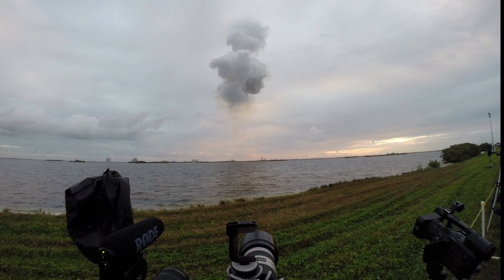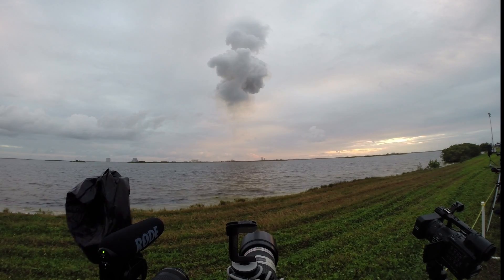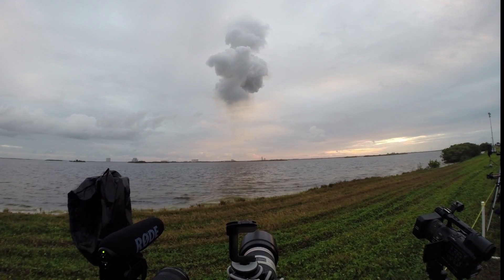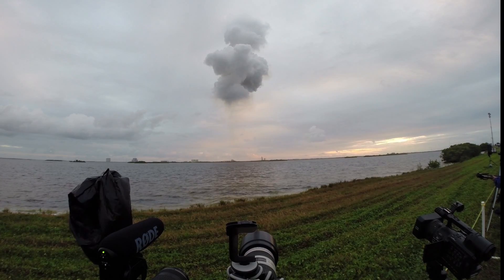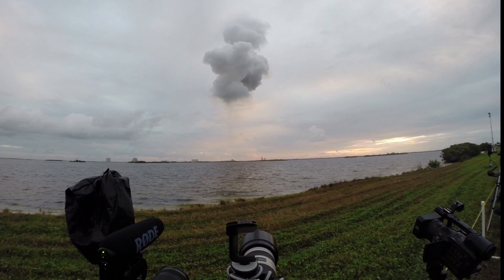Less than one half minute remains on the three booster flights. Three minutes 30 seconds in — we're standing by for the command to go to partial thrust mode in the port and starboard boosters. That command should occur about 10 seconds from now.